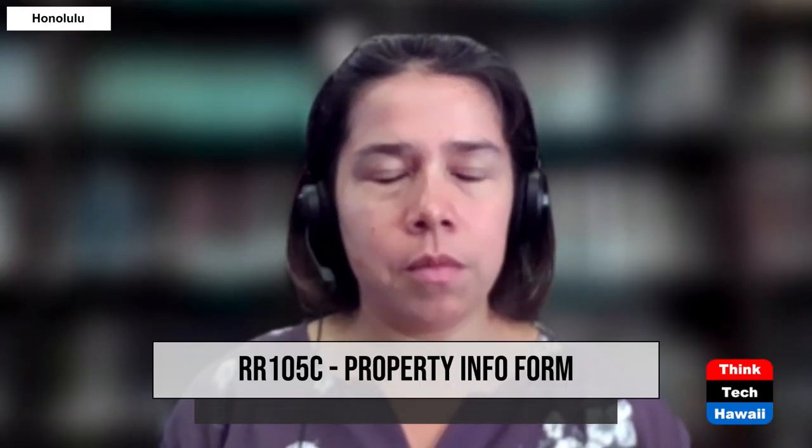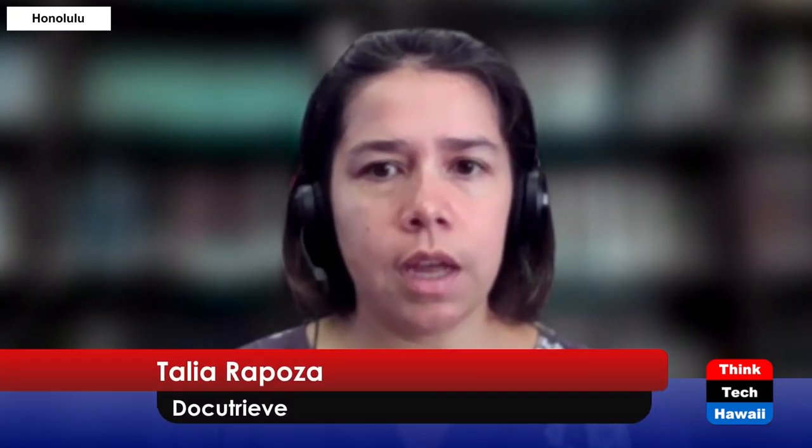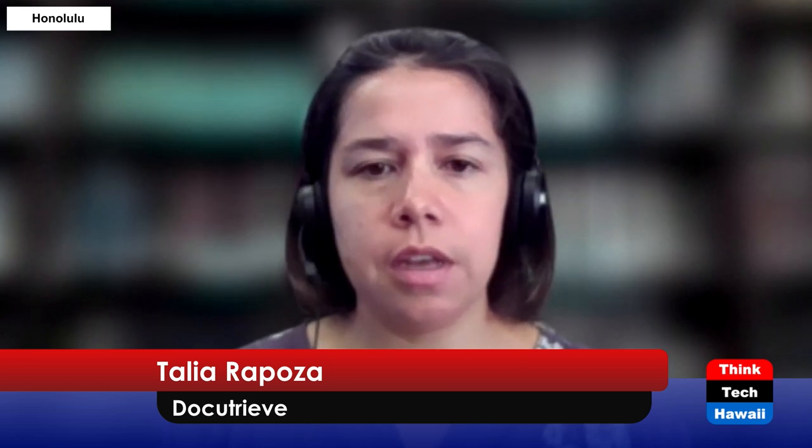So what exactly is the RR105C? The RR105C is the property information form. It typically has information on the property name, managing agent information, number of units, percentage that has been sold, owner occupancy, information on foreclosures, insurance information — such as insurance agent name — financial information, reserve assessments, and it also includes litigation if there's any pending or litigation in process.